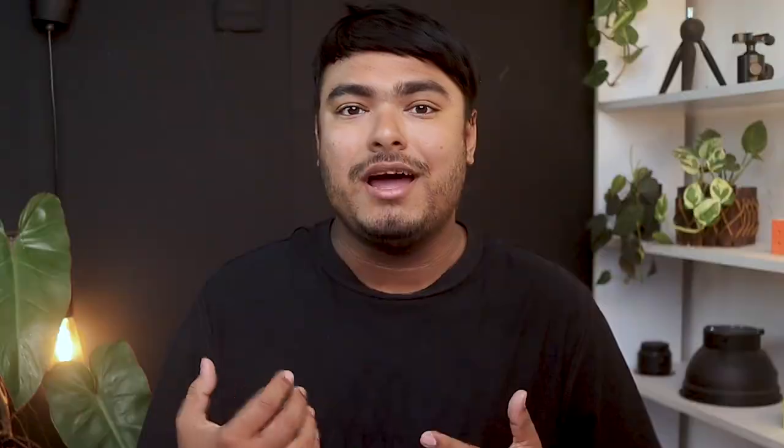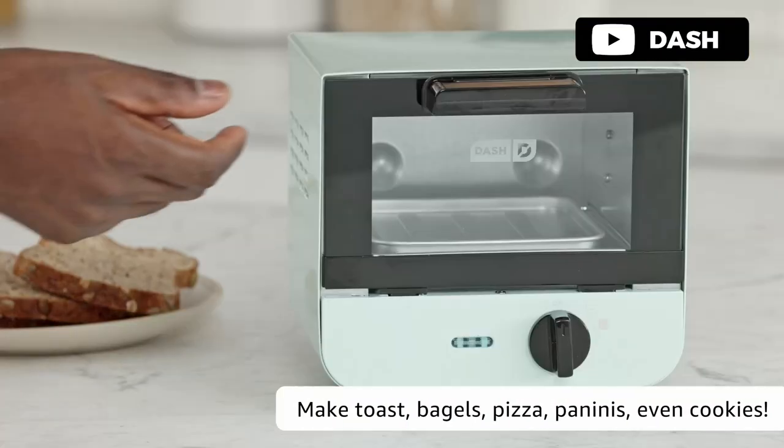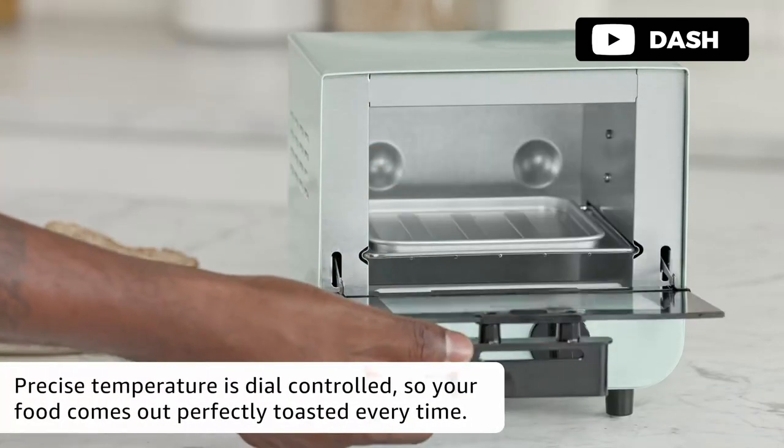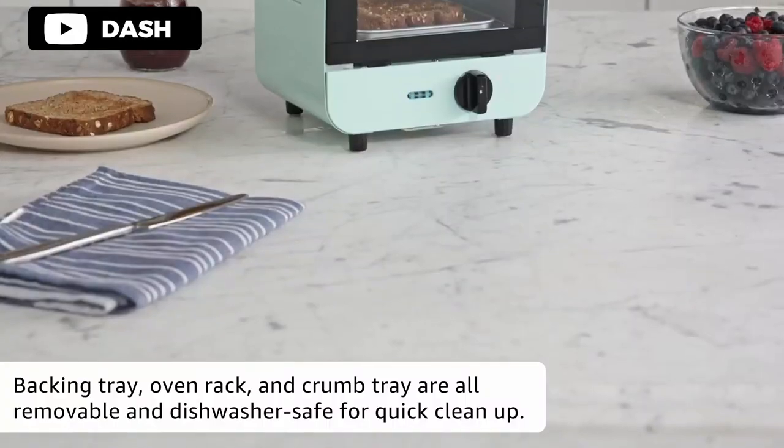The Dash Mini Toaster Oven is a versatile kitchen appliance that can do more than just toast bread. Its mini size makes it energy-efficient and perfect for smaller portions, picky eaters, or for use on-the-go. The dial-controlled timer ensures that your food comes out perfectly toasted every time, and the removable baking tray, oven rack, and crumb tray make for easy cleaning.